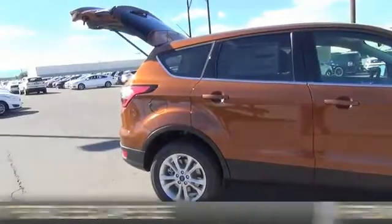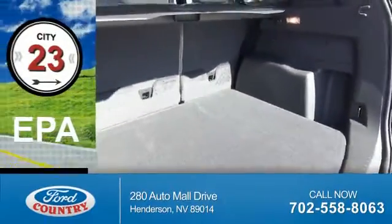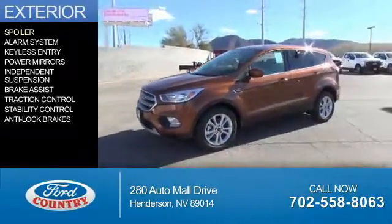It's powered by front-wheel drive, a 1.5-liter 4-cylinder engine, and a 6-speed automatic transmission. Great fuel efficiency saves you money by requiring fewer trips to the gas station. The features include a spoiler,